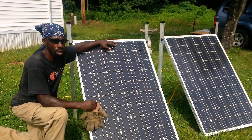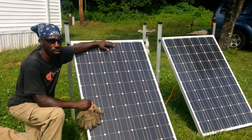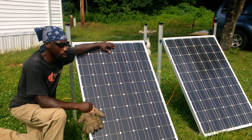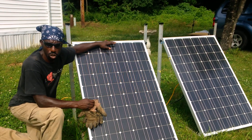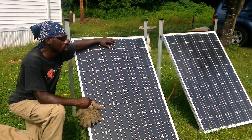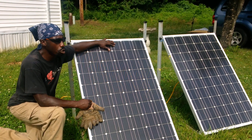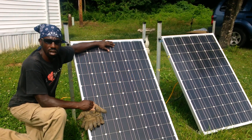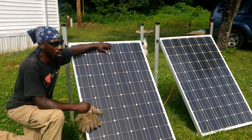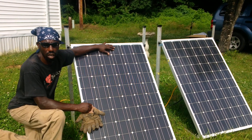The idea is to employ all types of methods to reduce your electric bill — getting high-efficiency light bulbs, making sure no more than two lights are on in the house at any given time, and conserving as much energy as possible. You'll be surprised how little electricity you're going to need to live and run a home.